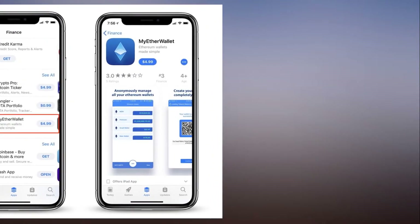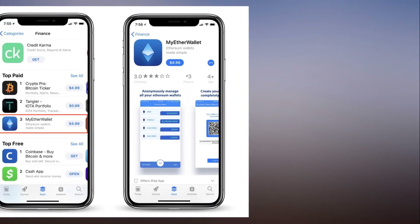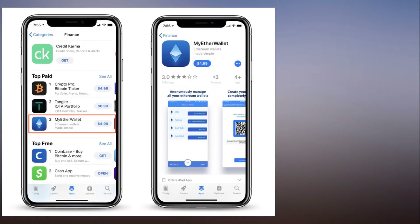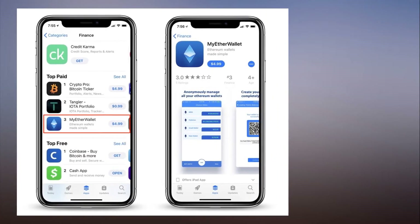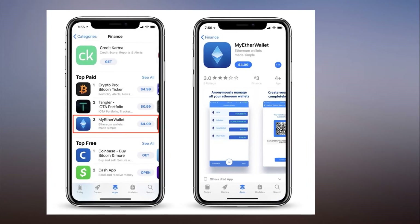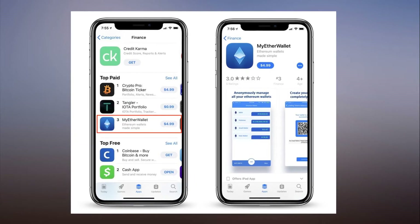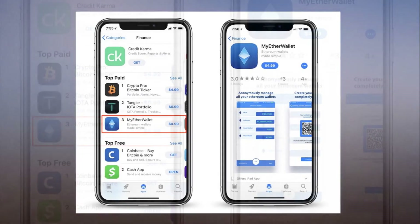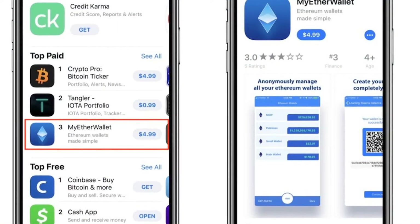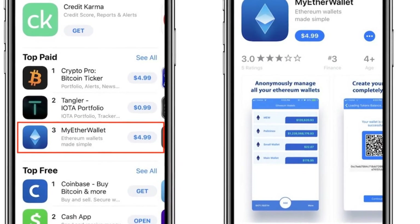As the company's mission statement explains, myetherwallet.com is a free, open-source, client-side interface for generating Ethereum wallets. So the fake app's $4.99 price tag raises legal questions, in addition to questions of how it got past Apple's app review process in the first place. Tracking service Apptopia told TechCrunch that the app's week-long existence on the App Store has seen around 3,000 downloads so far.